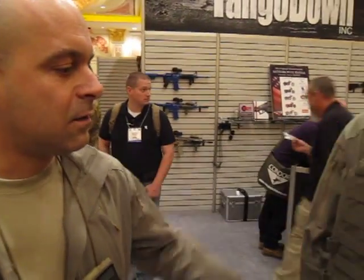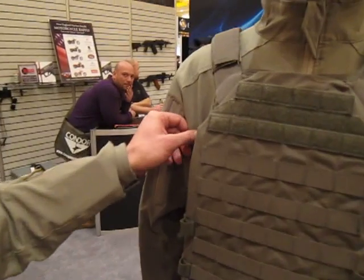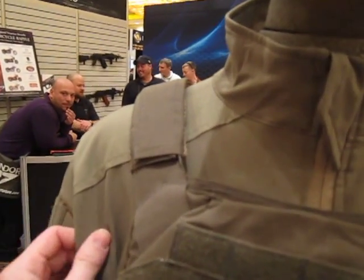This is a new combat line made for Special Operations Forces in Italy. It's called the Stealth ADP — this is the Stealth ADP jacket and these are the Stealth ADP pants.